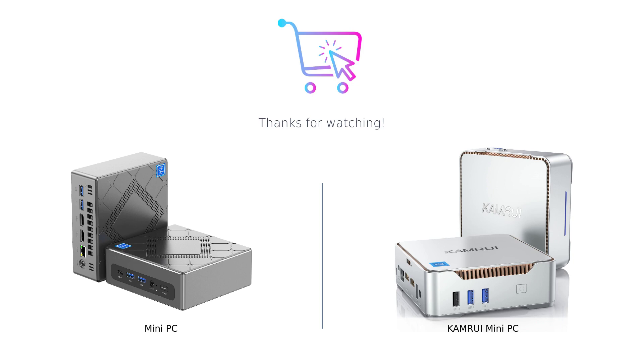Thanks for watching. Don't forget to like this video, leave a comment, and subscribe to our channel for more tech reviews. We'll see you in the next video.